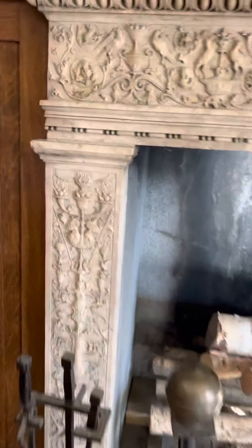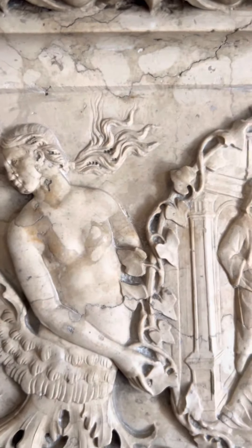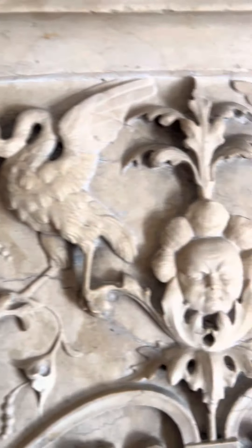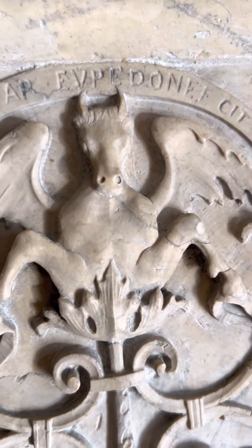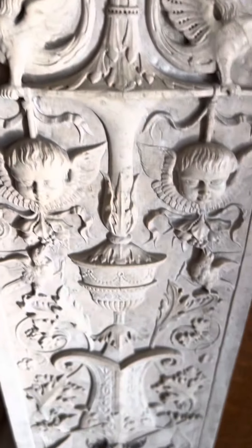Another fireplace in the dining room. Look at these beautiful carvings on this. I'll just bring it across. Looks like a dragon.